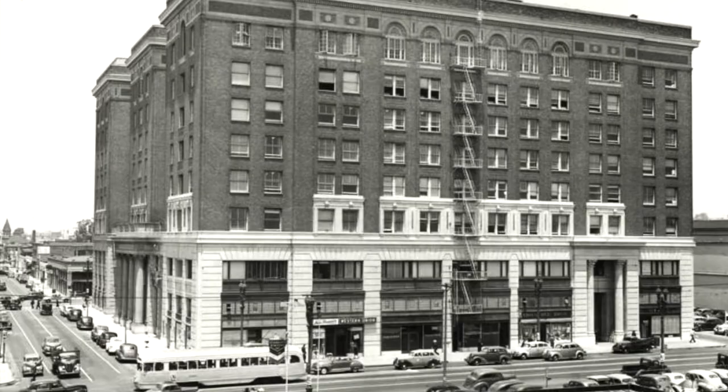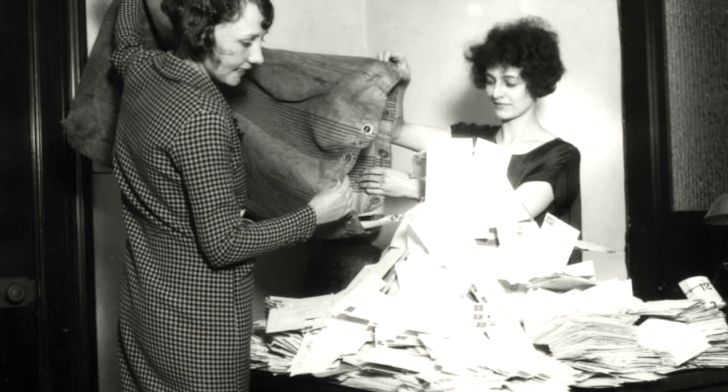The Los Angeles Chamber of Commerce was an aggressive promoter of the city. Pamphlets like these flowed out of the chamber's offices. In 1924, nearly three million pamphlets, leaflets, and postcards were sent out across the country. This pamphlet is just one of the many gems in the California Index.